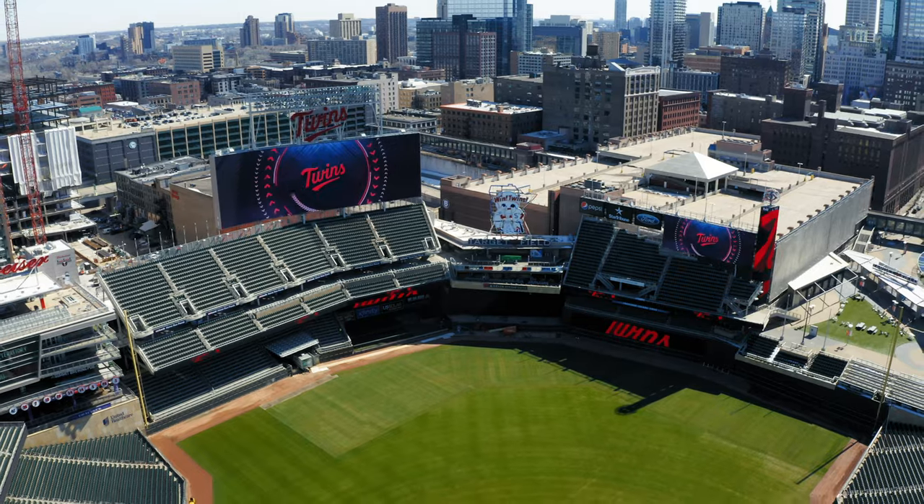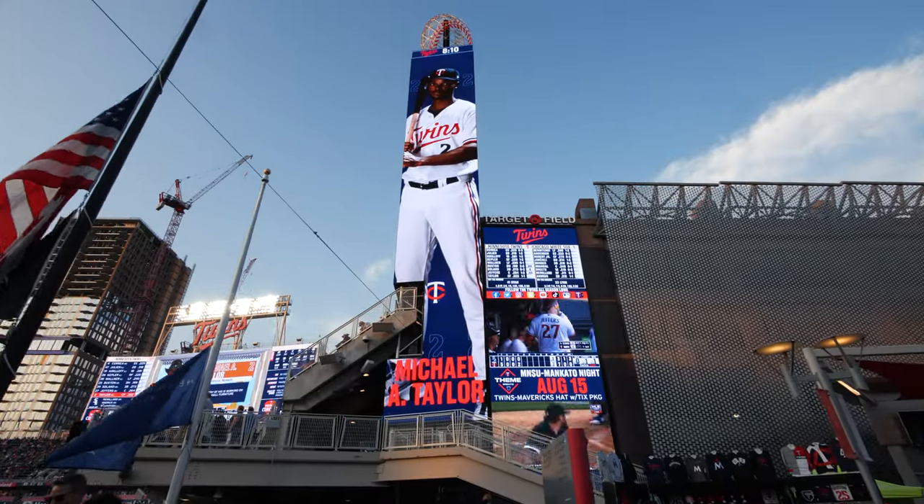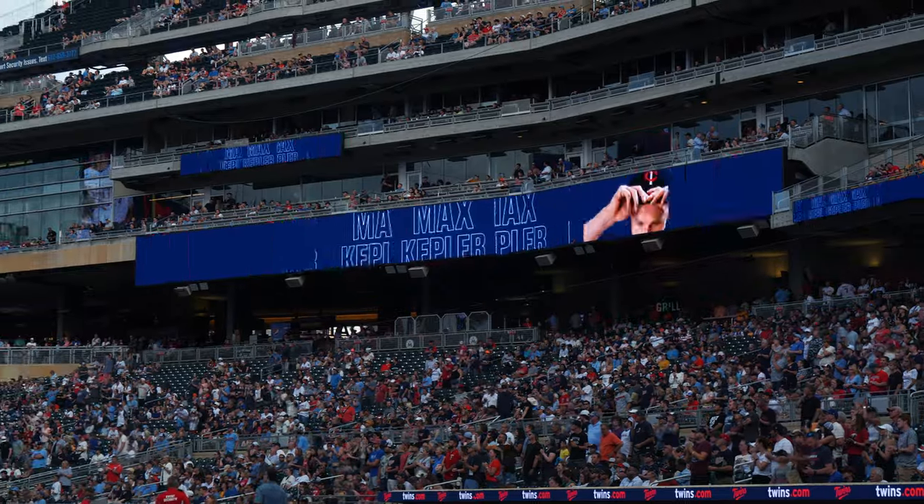Hi, I'm Tony Mulder with Daktronics. We're here on site at Target Field taking a look at all the new video displays that we installed this past season, affectionately called Scoreboard 2.0. Come take a look.